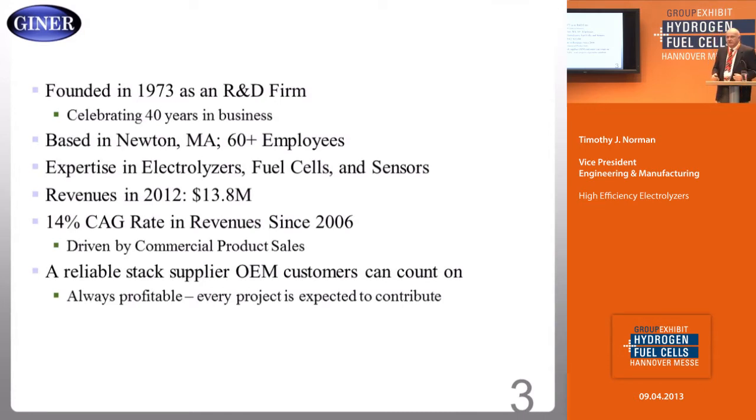We've been in business 40 years and we're celebrating that this year. We're based in the USA, near Boston, Newton, Massachusetts, and we have strong expertise in electrochemistry, particularly in proton exchange membrane electrochemistry. We do electrolyzers, but we're also working in sensor technology. We're a growing and stable company, so we're a good partner for system OEMs. We've always been profitable and we'll be here for you.